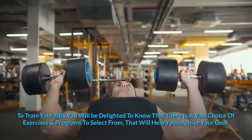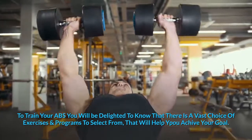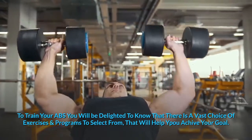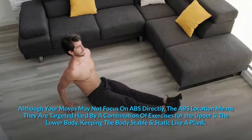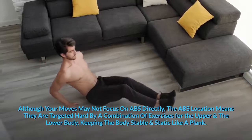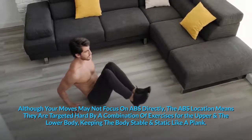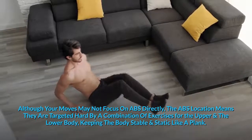Want a six-pack? TV models have the six perfect ripples on the stomach, envied by audiences. Since you've decided you want to have those ripples on the stomach, you are going to do whatever it takes to get a six-pack. To train your abs, you will be delighted to know that there is a vast choice of exercises and programs to select from that will help you achieve your goal.